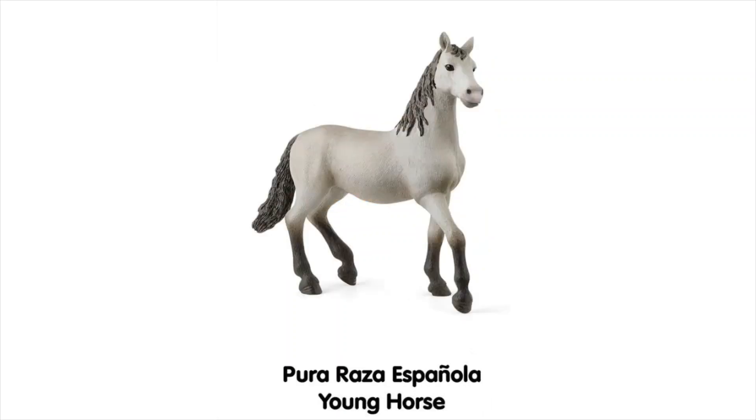Now we have the Pura Raza Española Young Horse, and I really like how Schleich has done not only a stallion and a mare but also a colt or young horse version of the same breed. For a long time they've always done a male, a female and a foal as a family, so I really like having younger versions of the same horse. They look pretty cute — sort of alert and stepping forward, which is nice. They kind of look like they have similarities to the Arabian models but with a thicker, less dished face.